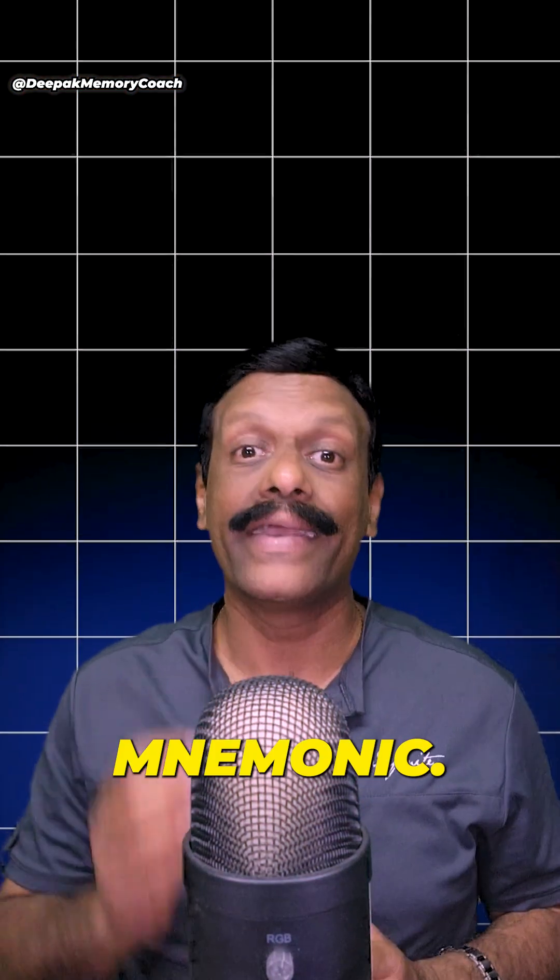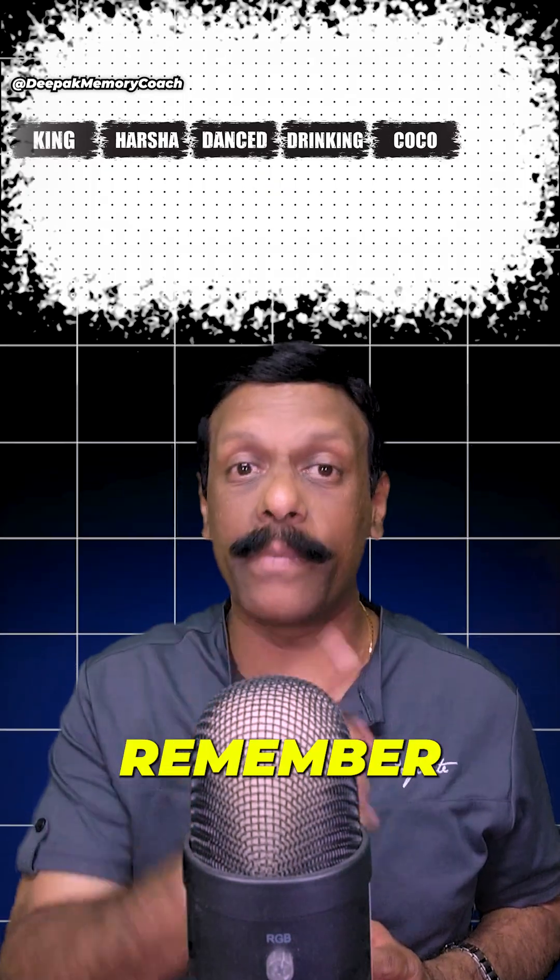You can use a similar method for measurements. Try this mnemonic: 'King Harsha danced by drinking cocoa milk.' This helps you remember the order: kilometer, hectometer, decameter, decimeter, centimeter, and millimeter.